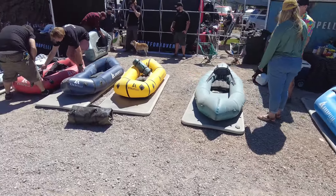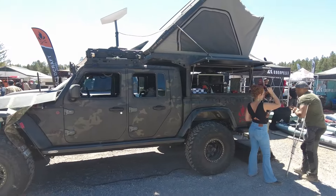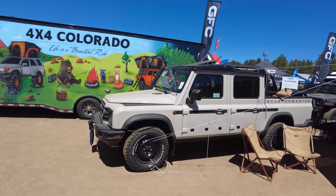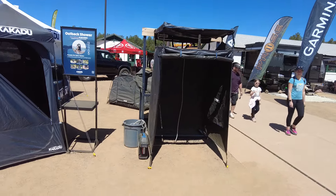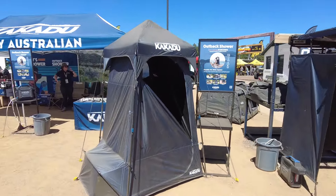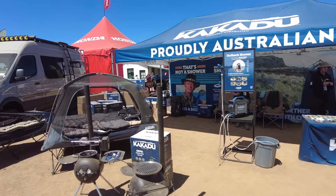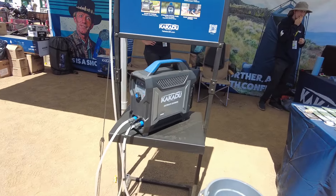Overlanding typically gets you near a lake and these packable rafts are always pretty sweet. I always thought this was a pretty sweet Gladiator setup. The Ineos has a pickup version as well. The Kakadu guys were back again this year with their products. I like their propane water heater — I think they were even the sponsor for providing showers in the campground areas this year. They do a nice job.